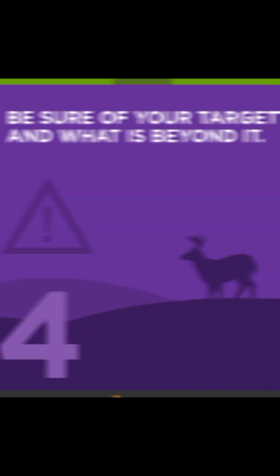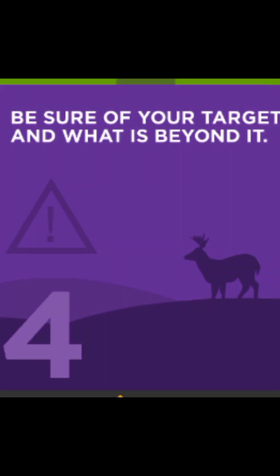Which leads us to rule number four: always be sure of what is beyond your target. Recklessly discharging a firearm without knowing your surroundings can cause serious issues. One huge misunderstanding a lot of people don't realize — and it's really sad — is that firing firearms up in the air means those bullets have to come down somewhere.